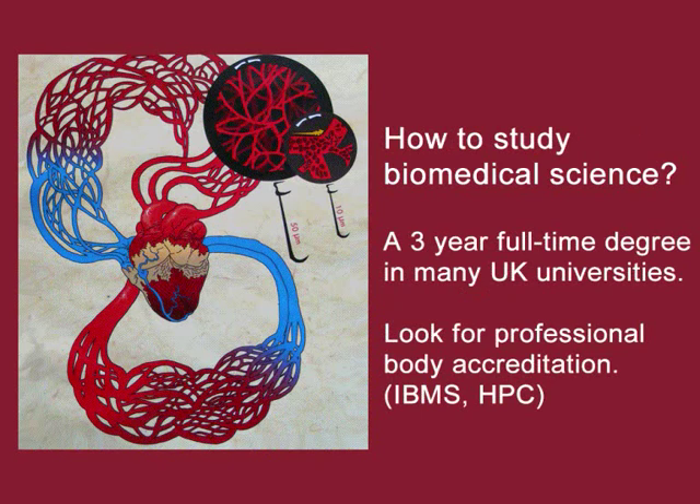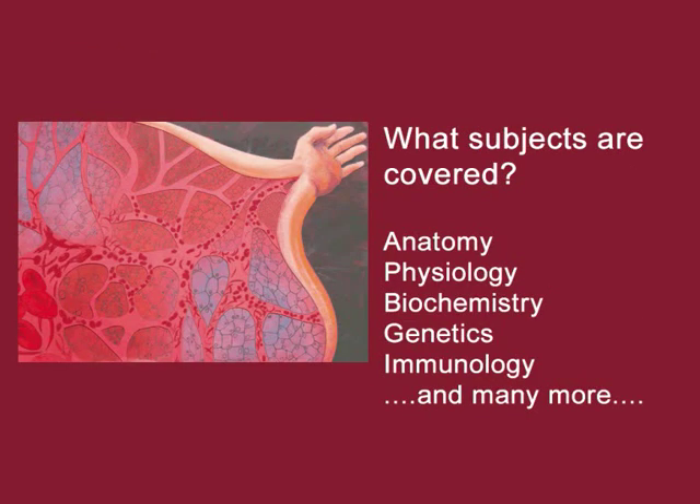How do you study biomedical science? In the UK, students can study for a degree in biomedical science that's usually three years full time. Some are accredited by professional bodies, such as the Institute of Biomedical Science, and some lead to registration with the Health Professions Council, which is important for working in the NHS. Some incorporate placements in hospitals and research laboratories.